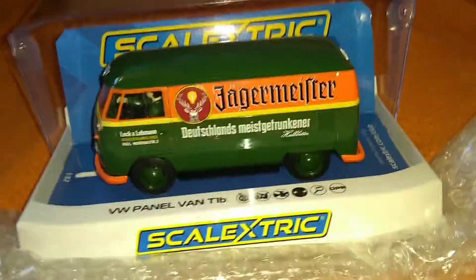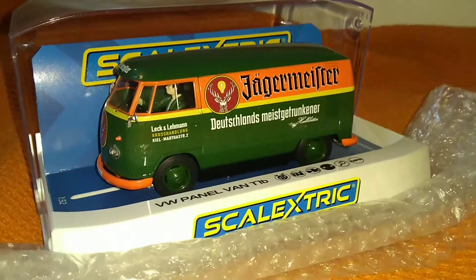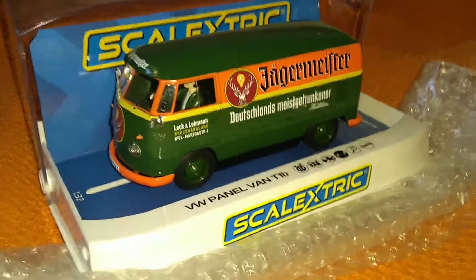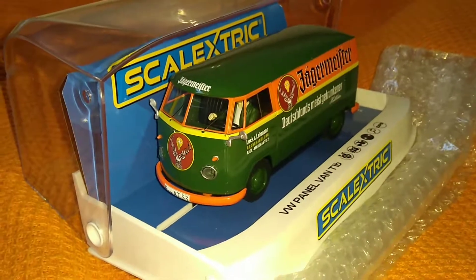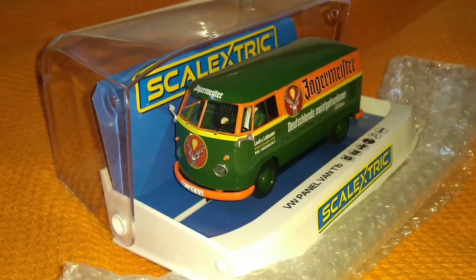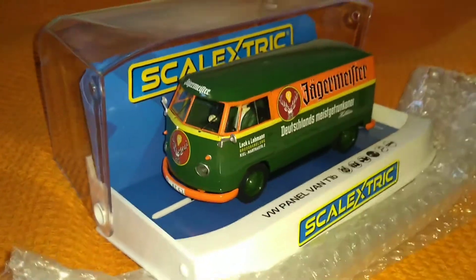But, you know, it's not too bad. It's a nice little bit of track accessory anyway. I found a place on eBay that was $31.99 all in with the post, so it's not too bad.